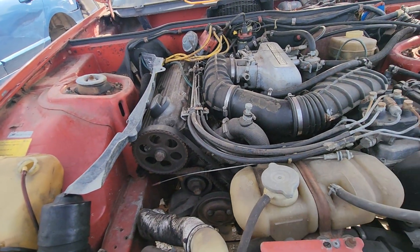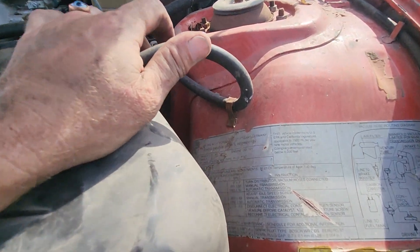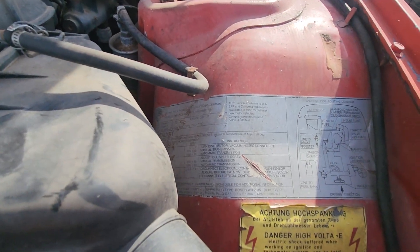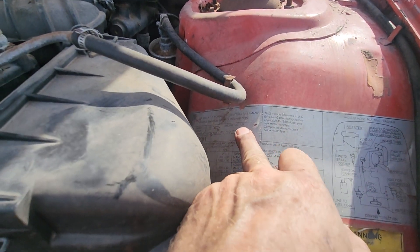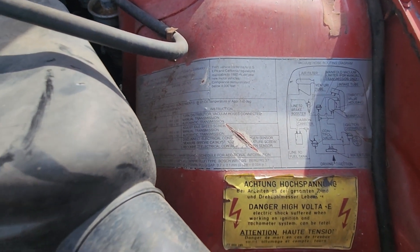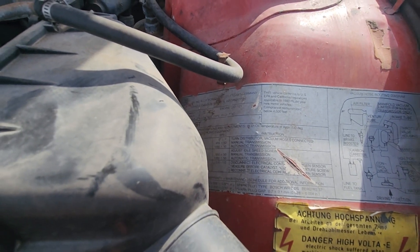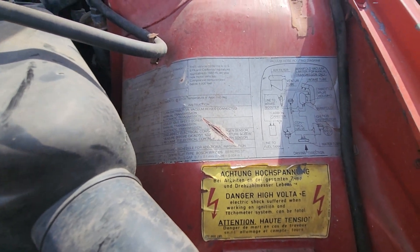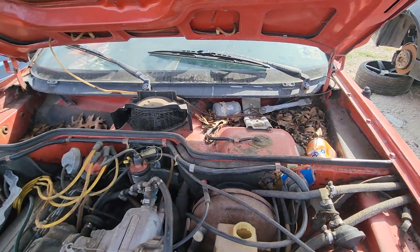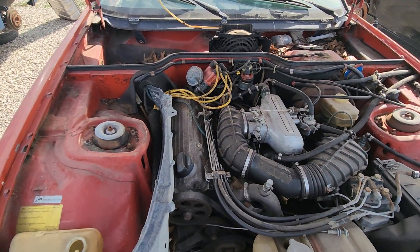I can't tell you what motor's in here right now — let me see — 121 cubic inch. I'm trying to read it, it says right there. That can be a struggle. What you see is what you get — a little slant four, I imagine.